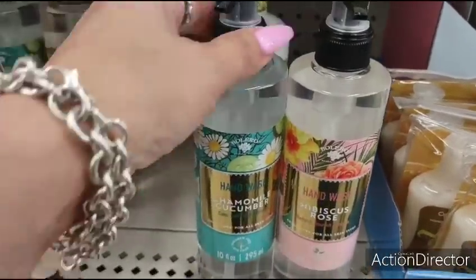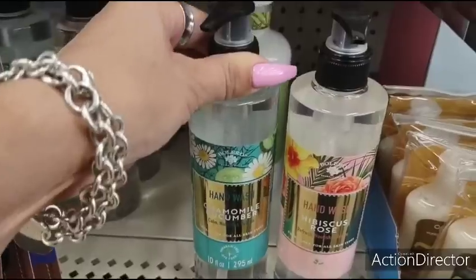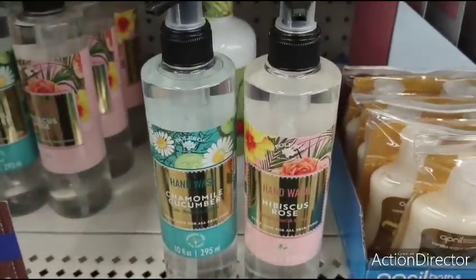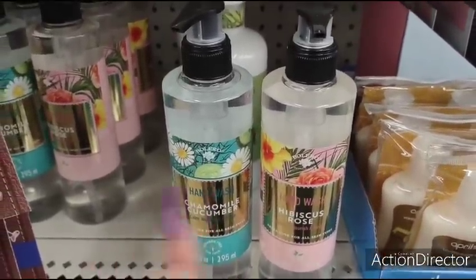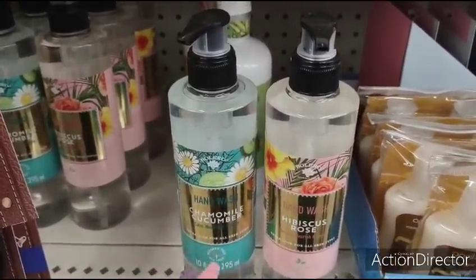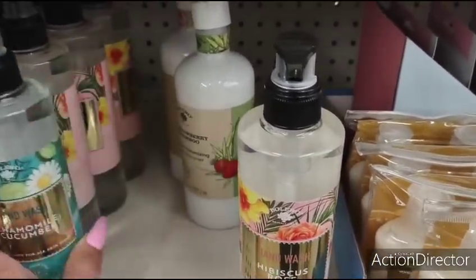They also have these really nice hand wash soaps by Bolero — this is Cameo and Cucumber, and they have Hibiscus and Rose. If you don't want to spend a lot of money at Bath & Body, these are definitely really nice. Love the packaging. This is so cute for the bathroom or your kitchen, just depending on your motif.